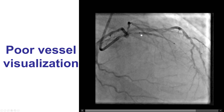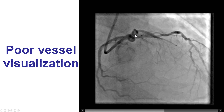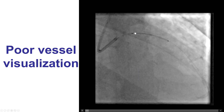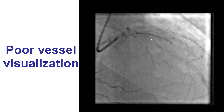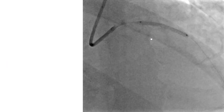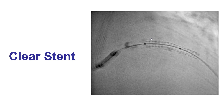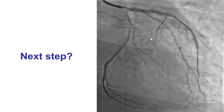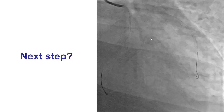We then placed a stent in the proximal LAD. Once again, we did not have good visualization because the contrast would not go through. However, we knew from prior imaging that this would cover the lesion in terms of stent length, and we deployed the stent using ClearStent. We made sure we post-dilated and did get a nice result with TIMI 3 flow into the LAD.